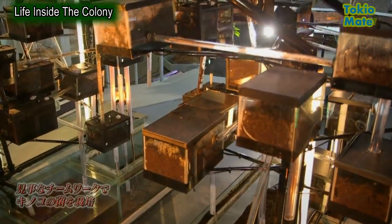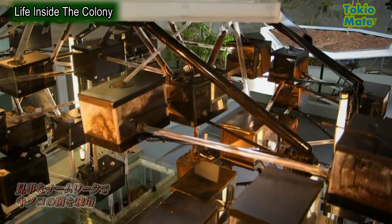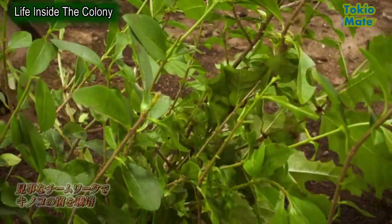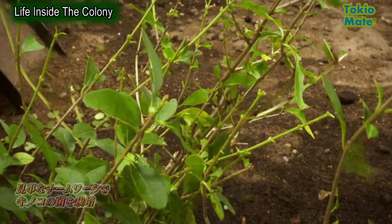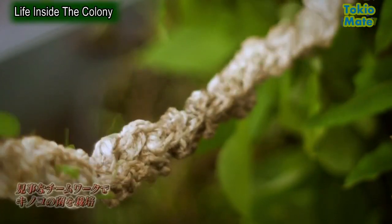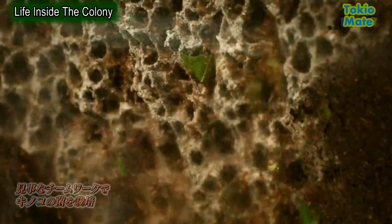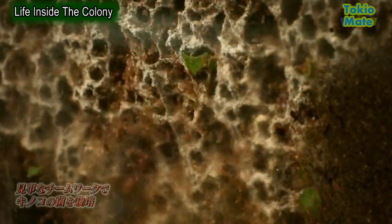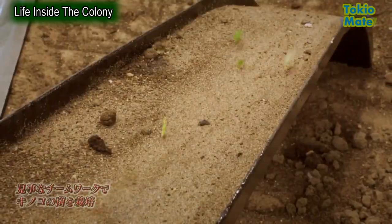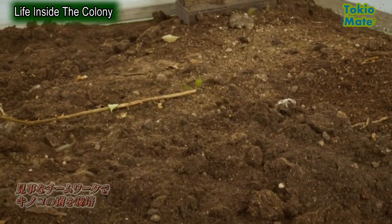Now there's a thriving colony in the giant ant farm, and straight away the ants get to work. They're demolishing every plant they're given, and all those leaves are being used to grow their crop of fungus. It's like a production line that turns leaves into fungus, with each ant playing a crucial role.